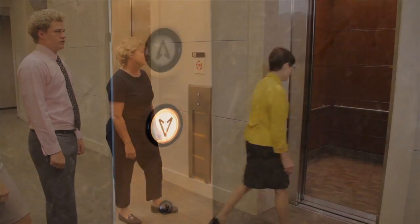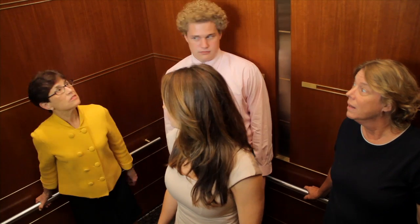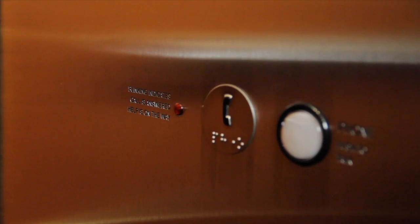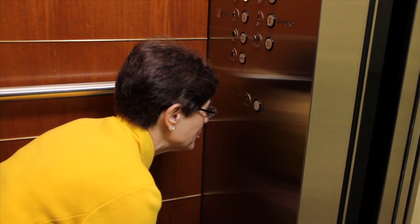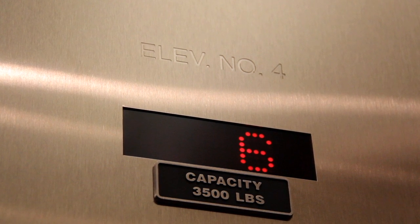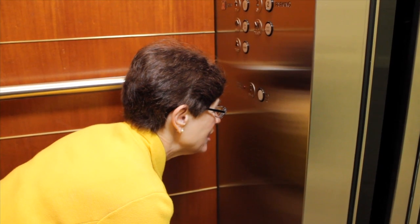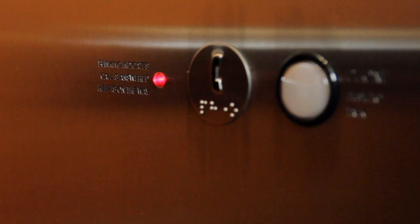Elevators are an essential part of life at Normandale Lake Office Park, but occasionally their automated control systems may malfunction. If an elevator stops between floors, use the intercom system located in the elevator car. This will put you in immediate contact with the central monitoring station, which will inform the elevator service company of the problem. Give them your location and the elevator car number, which can be found on the phone panel or button panel. Remain calm and do not attempt to force the doors open.